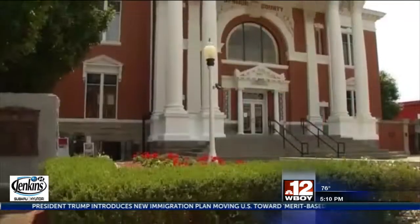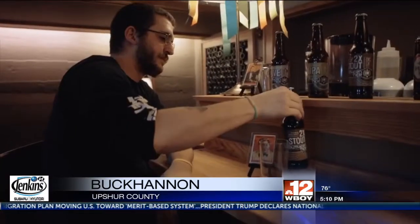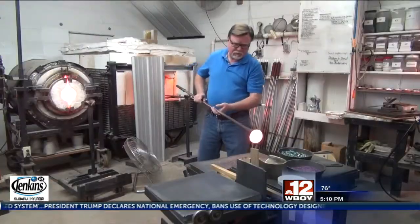If you spent a week in Upshur County, West Virginia, you'd find a whole lot of things to do. There's restaurants to go for wining and dining, a couple of antique stores and artist galleries.